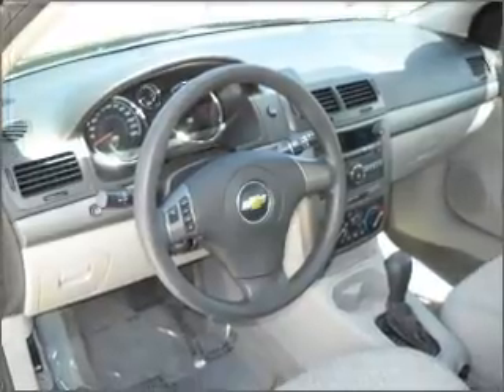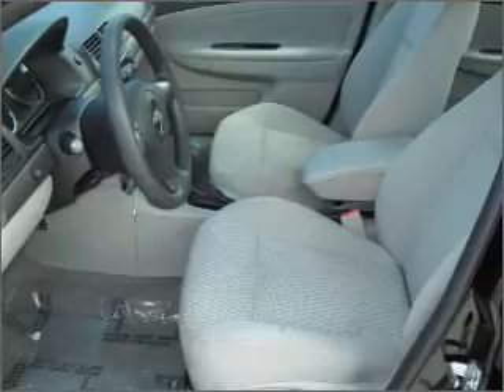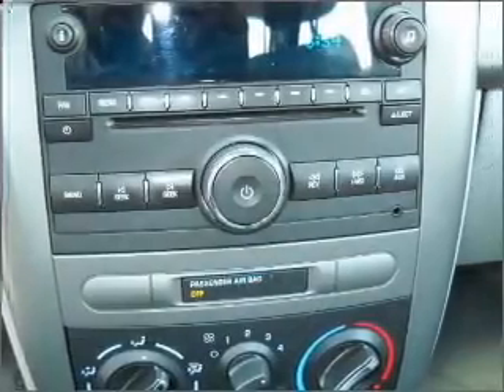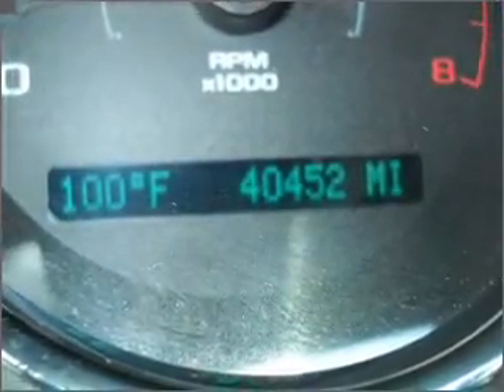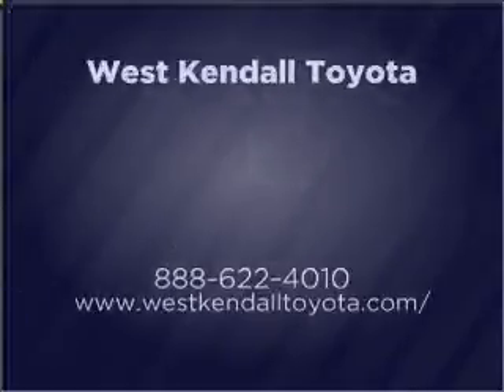Let us put you in the driver's seat today. Call or click to contact us. Let us know now.